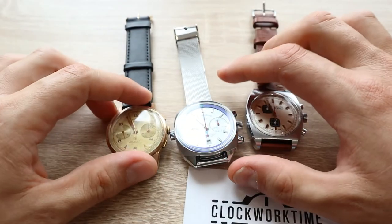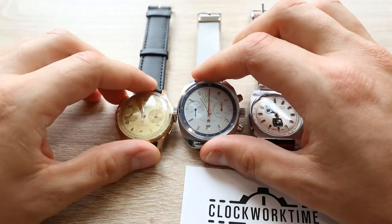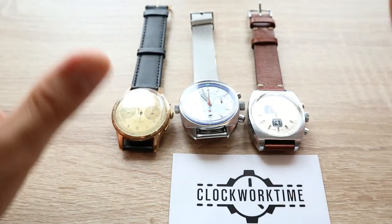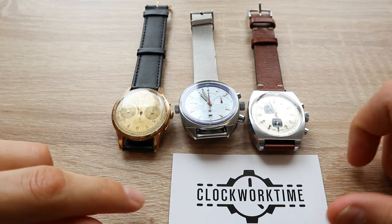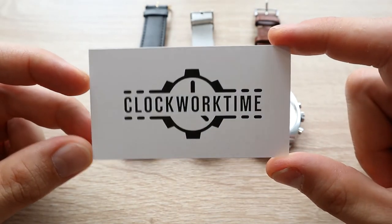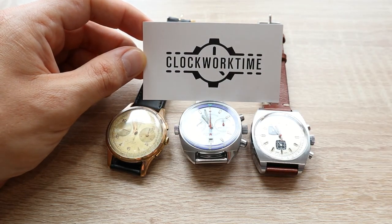This was the mini review of three chronograph watches from different eras, different brands, and different manufacturers — all functioning perfectly and keeping good time with no issues whatsoever. If you have any questions, please ask below in the comments. Subscribe to my YouTube channel and hit the bell button to be notified every time a new video comes out. This was Oli from Clockwork Time — thank you very much for being with me today, and cheers!